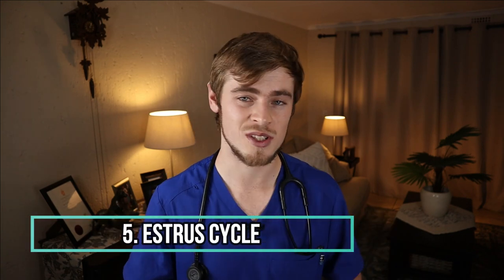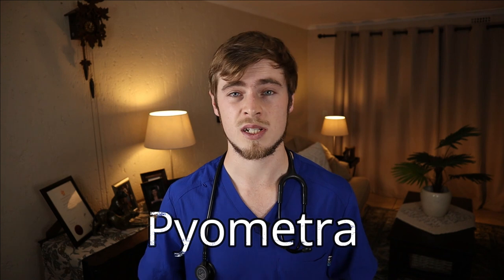Number five: estrus. Seeing blood from the vulva is quite normal in dogs going into heat, though it may alarm first-time owners. The vulva will be swollen and the dog will urinate more frequently. If there are no other signs of systemic disease, no treatment is necessary and it usually resolves within three weeks. However, if the discharge starts to smell off, becomes purulent, the dog stops eating, develops a fever or becomes lethargic, this may indicate pyometra — infection of the uterus — requiring immediate veterinary attention.